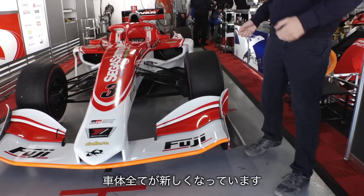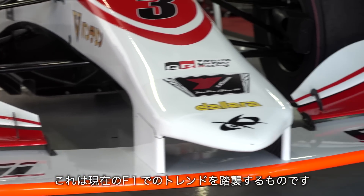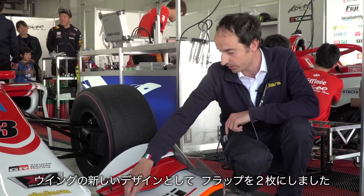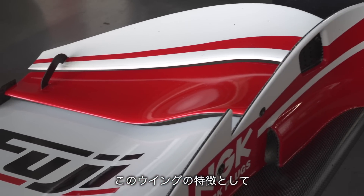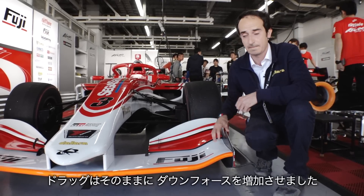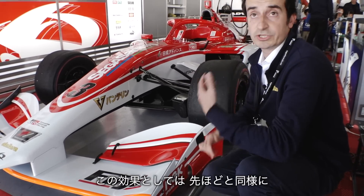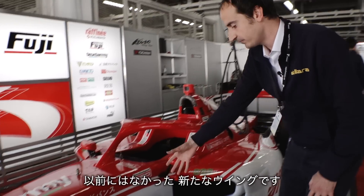Talking about aerodynamics, everything is new on the car. We have a new front wing which follows the last trend coming from Formula 1 — looking from the top, the wing has a V shape. Completely new design of the wing: we have introduced a second flap, so instead of a bigger single flap we now have two flaps, and this makes the wing very efficient, meaning we can create much more downforce with the same level of drag. Here on the side we see the new end plate with a particular design.